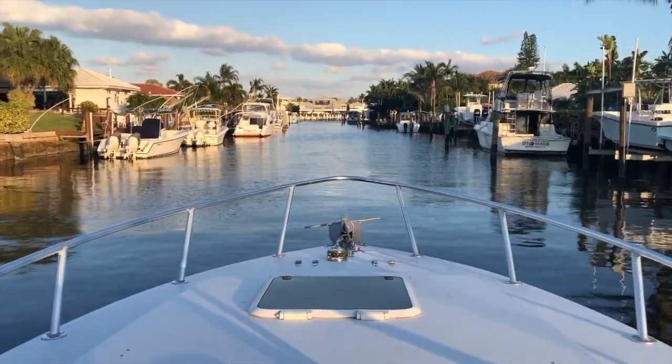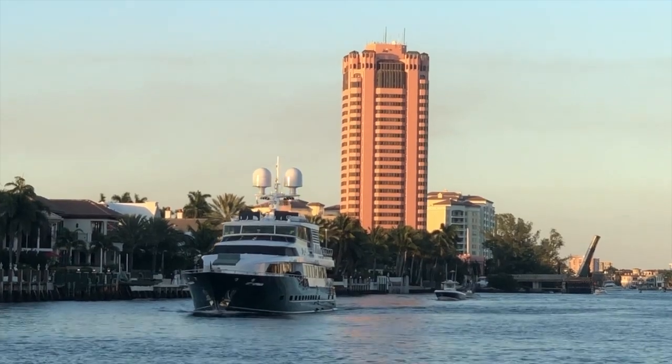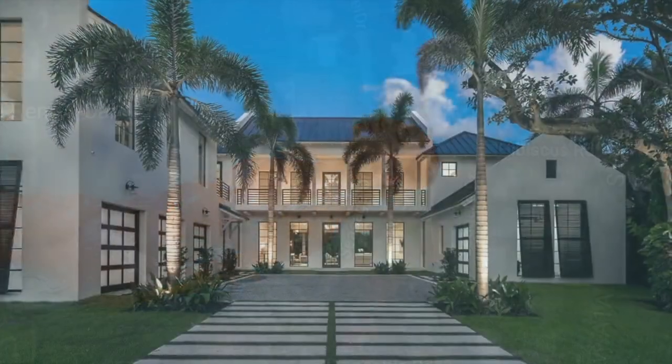Going up the intracoastal, it's a whole different lifestyle. But it has a bit of a WOW to it, and it's dynamic. And you can start at $500,000, all the way up to $10 million, and find your way to Dynamic Waterfront.